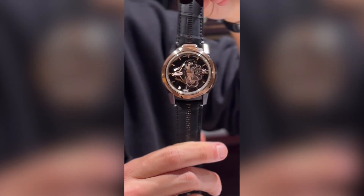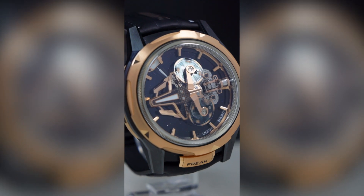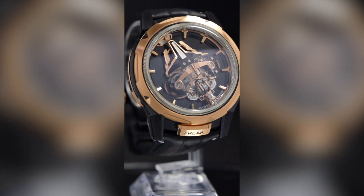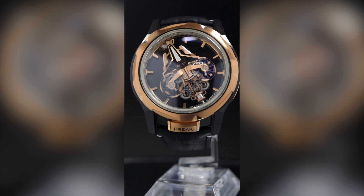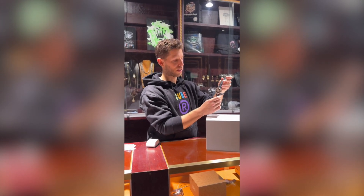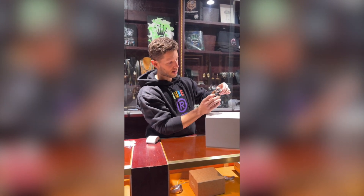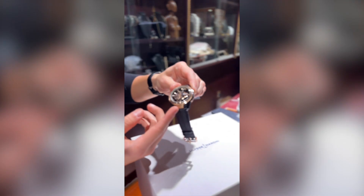Looking at the dial, the first thing that I see is it almost looks like a spaceship. How else could you possibly describe that? The Freak has been around for a long time, and what the Freak is known for is having no crown and a very unique system to operate it.